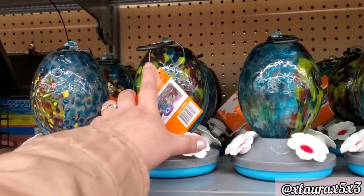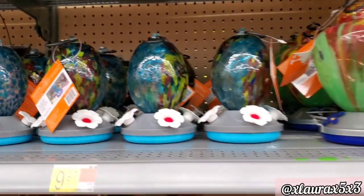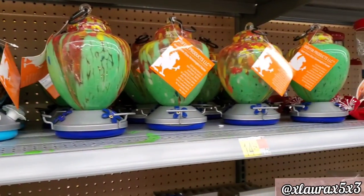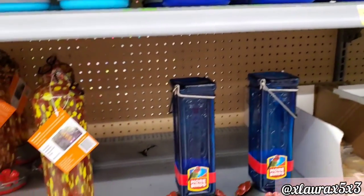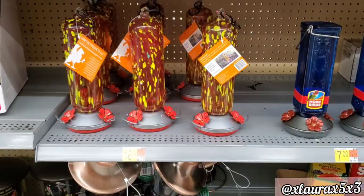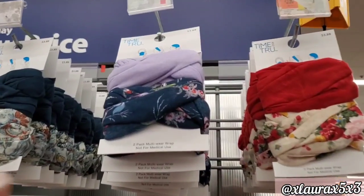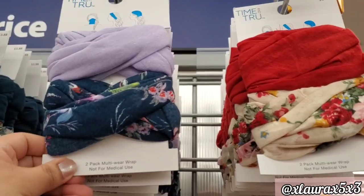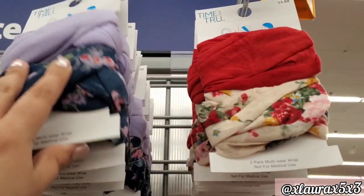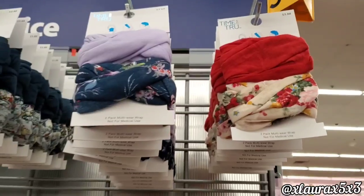The ones on the left had more fall scents. In another aisle I found some bird feeders and garden stuff. They also added these on an end cap near the handbags — priced at $3.88 — in lots of different patterns. I like the floral ones.